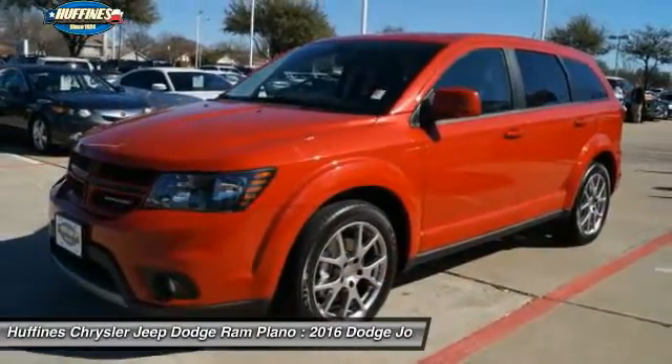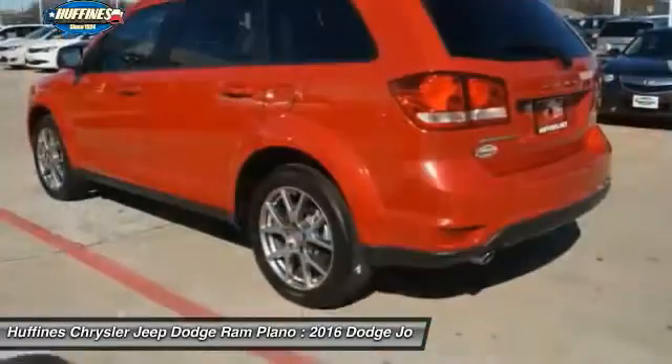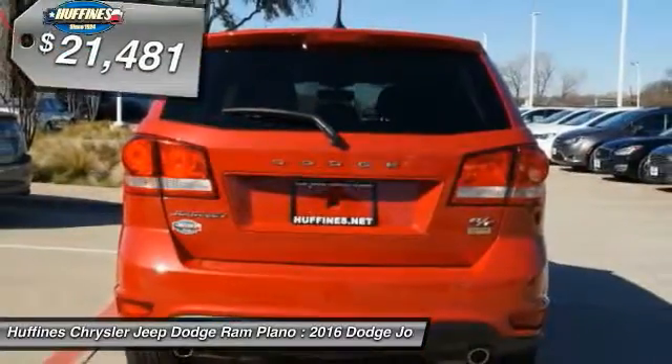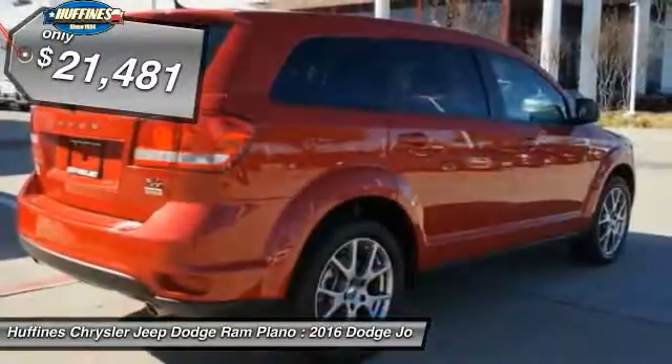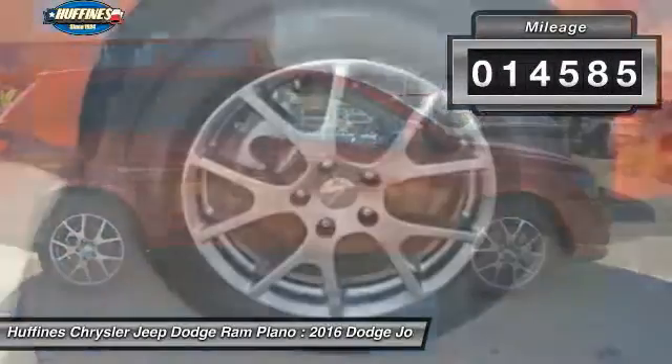The Journey's optional third-row seat, along with innovative features like a chilled beverage cooler and in-floor storage bins, make it a good and affordable alternative to a traditional minivan, priced below $25,000. This vehicle has less than 15,000 miles.